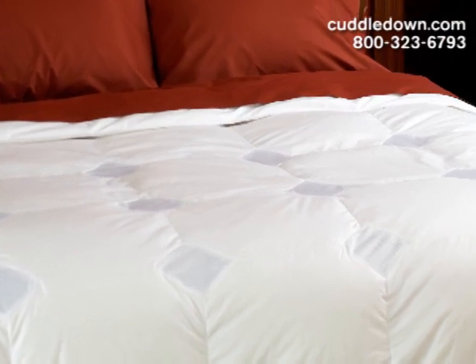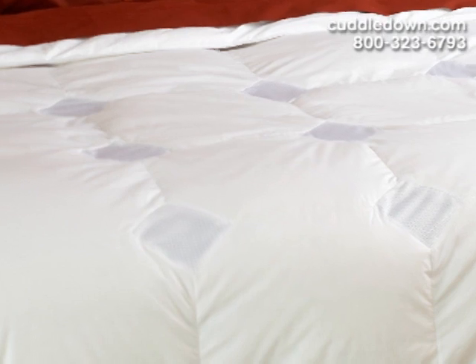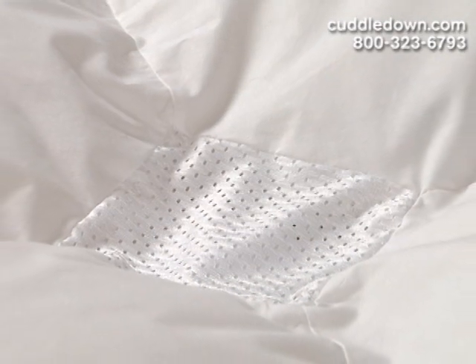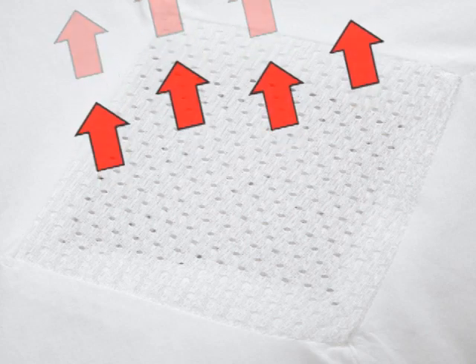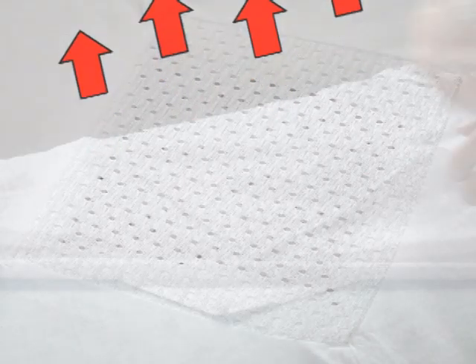The concept may seem extraordinary, but the science behind it is quite simple. As you sleep, your body undergoes periods of differing temperatures, resulting in a buildup of heat and humidity. Our temperature-regulating comforter uses high-tech mesh fabric panels that create unique climate zones to transport this excess warmth away from the body, up to three times better than conventional bedding material.